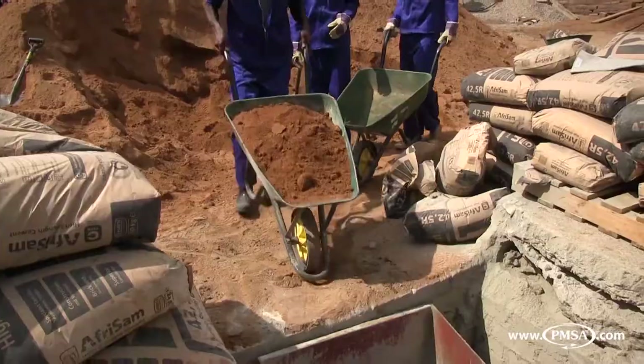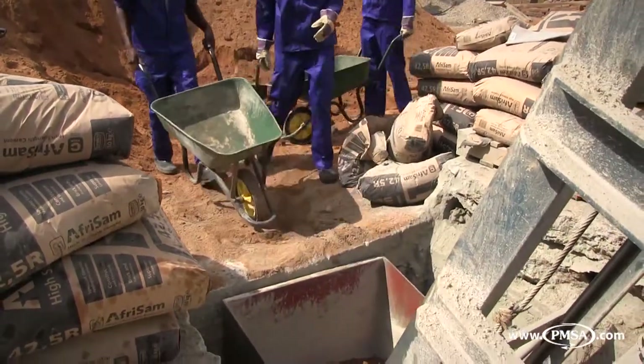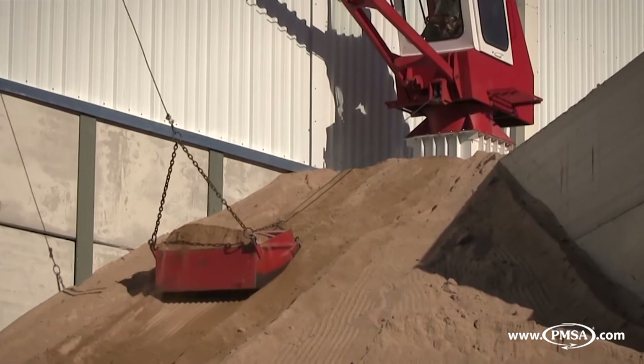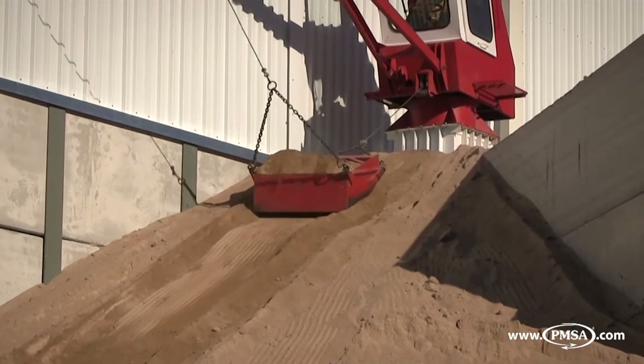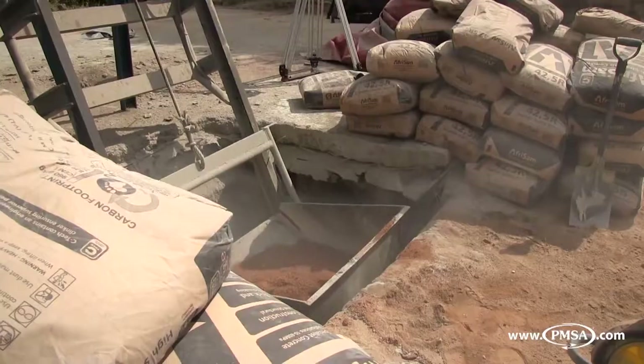Aggregates are measured out in wheelbarrows before being loaded manually into the loader skip. A radial or bulkhead and boom scraper can be used in cases where more permanent installation is required. Cement in the required ratio is then loaded manually from bags into the loader skip.